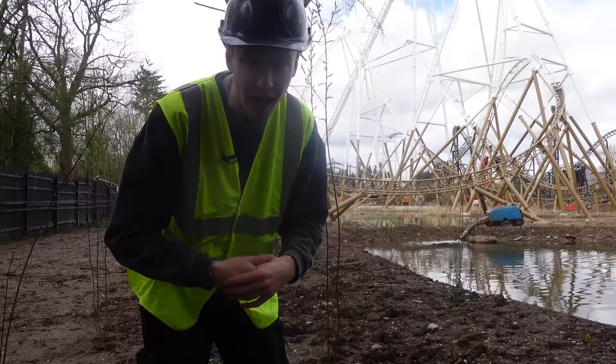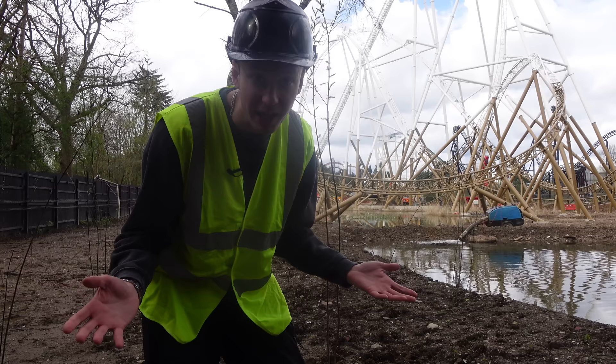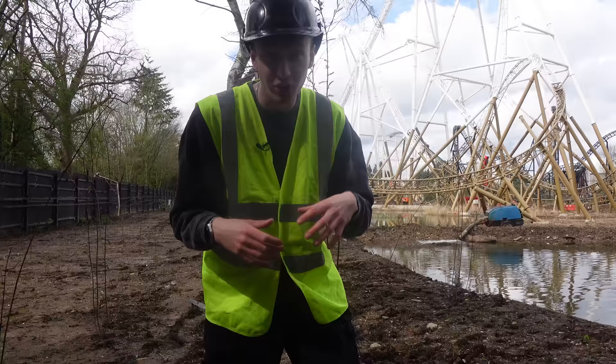It's been quite a while since I've actually shown you guys around the entire construction site, and at this point I'm slowly going to be able to do this less and less. Once the ride area fences go up — which is happening as I speak — I won't be able to access this site in the way I've been able to over the past year, where I can literally go pretty much wherever I want.